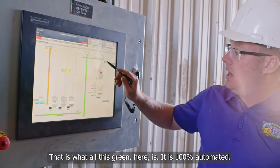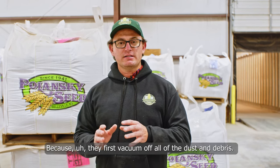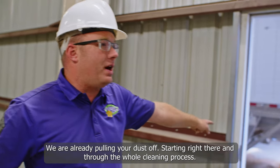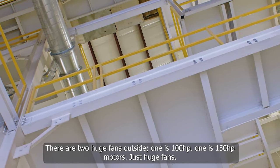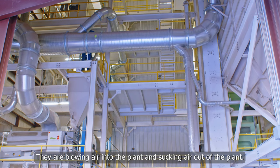That's what all this green here is. It's 100 percent automated — this is really where the magic comes in at Polanski — because they first vacuum off all of the dust and debris. We're already pulling the dust off starting right there through the whole cleaning process. There are two huge fans outside: one's a 100 horsepower motor and one's a 150 horsepower motor — just huge fans.